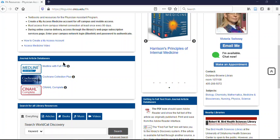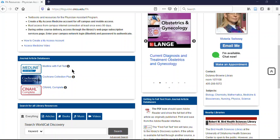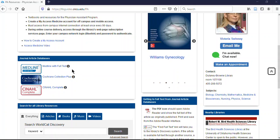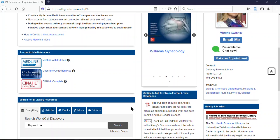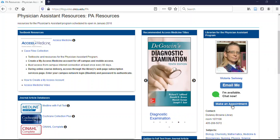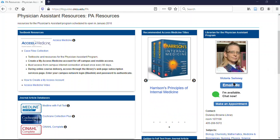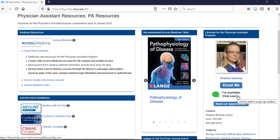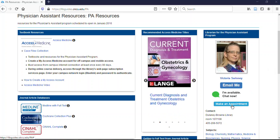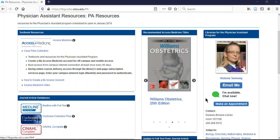Also on this page we have information about journal article databases. These work better than using Google or PubMed because there's more full text available. There's also general information and my contact information — that's really important for how you can reach me. This make-an-appointment, chat, or email option is specifically for me. You can send me an email at any time, chat when I'm at my desk, or make an automatic appointment. If you need a time outside of what's available, just send me an email and we can work something out.